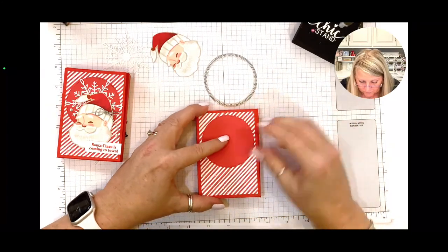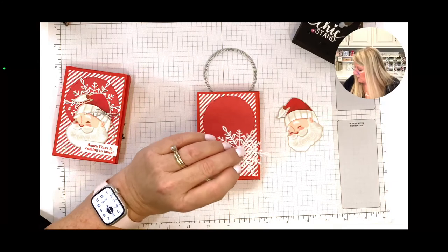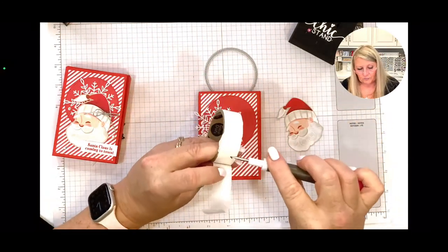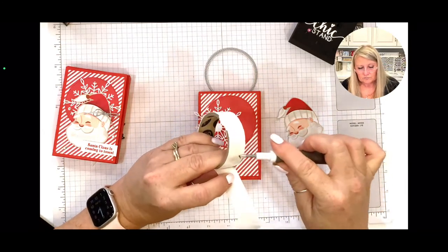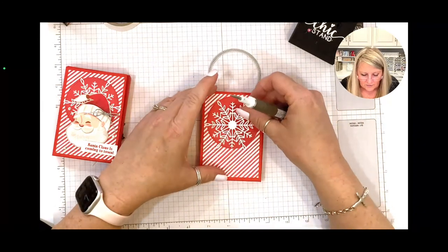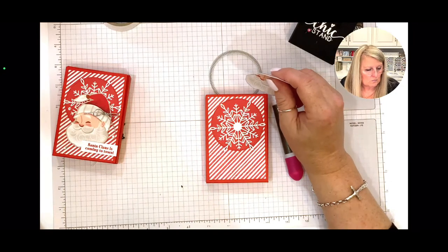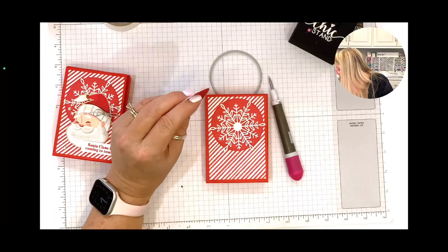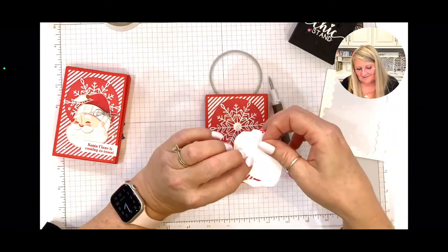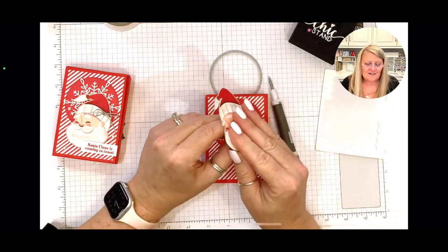If you're wondering how close Sweet Sorbet is to Poppy Parade, that answers the question. I'm going to use a glue dot to add my snowflake. Now we're going to add Santa — and I have another joke: what's big and jolly and says 'oh oh oh' instead of 'ho ho ho'? Santa Claus walking backwards!